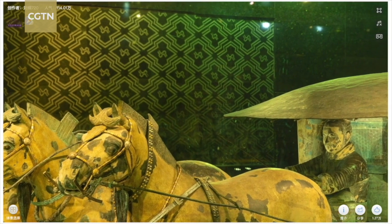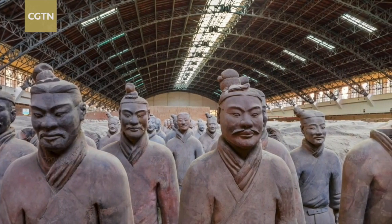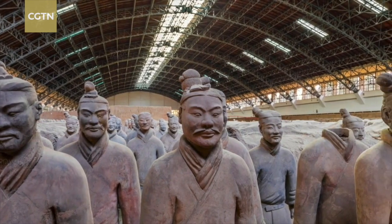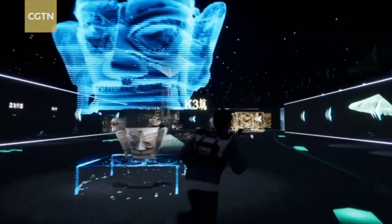All the relics are viewable online. We created a 20 billion pixel digital display platform in a museum where everyone can immerse themselves and see the terracotta soldiers and horses that are not usually seen. You can see each strand of hair, the eyelashes, eyebrows, beards, and their buns.